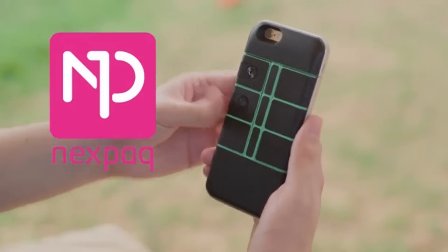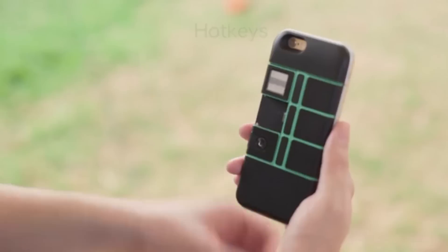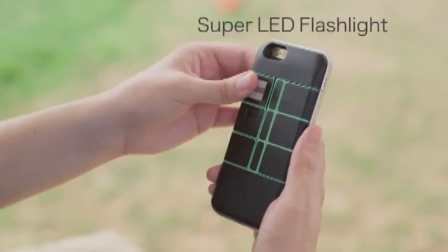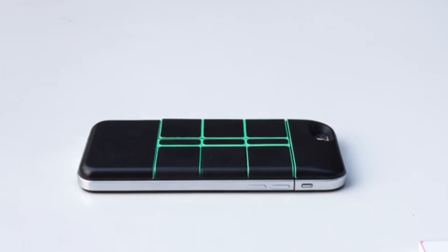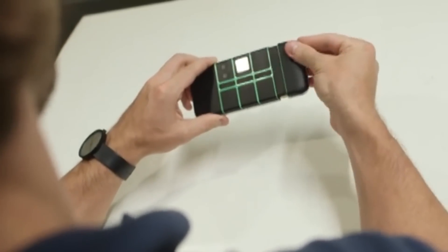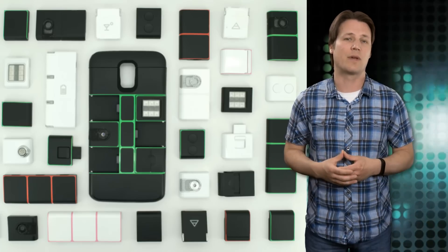Nexpack hits the market with a total of 12 available components, which include a laser, additional battery power, an amplified speaker, and even a breathalyzer, among others. The modules in the case sync with an app, and Nexpack says that all modules are interchangeable between Android and iOS. Should a user happen to switch phones, like say from an iPhone 6 to a Samsung S6, Nexpack says that all you have to do is invest in a new case and all your purchased modules are still compatible.